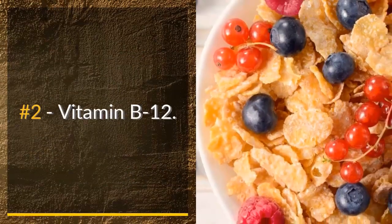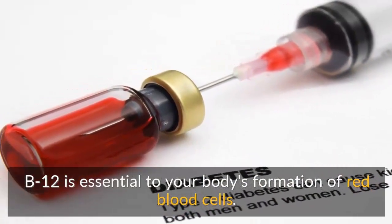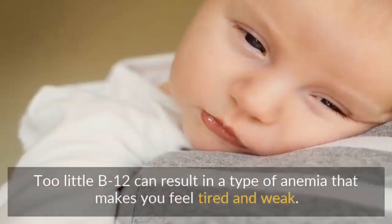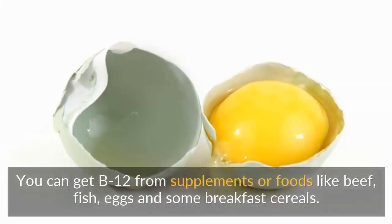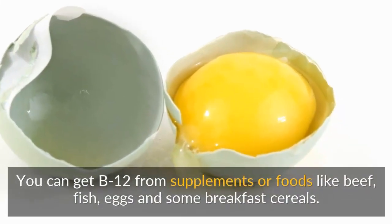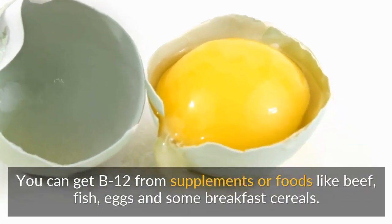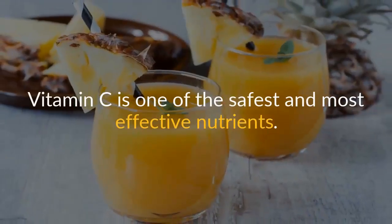Number two: vitamin B12. B12 is essential to your body's formation of red blood cells. Too little B12 can result in a type of anemia that makes you feel tired and weak. You can get B12 from supplements or foods like beef, fish, eggs, and some breakfast cereals.